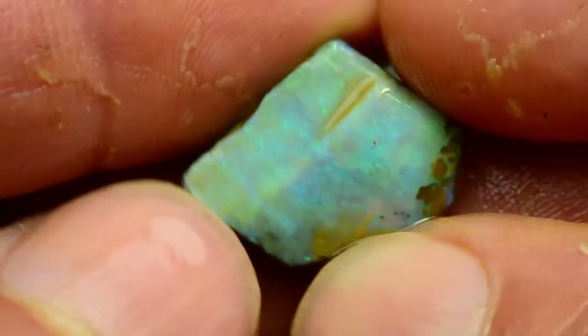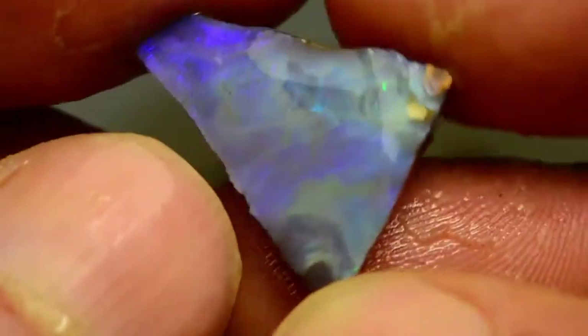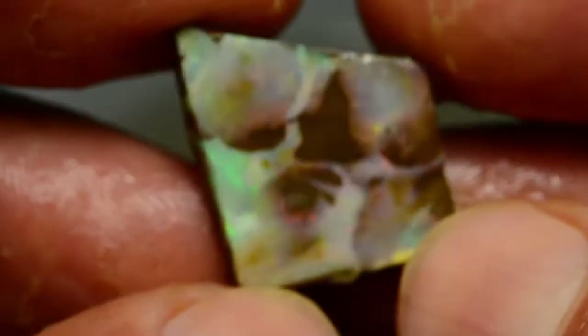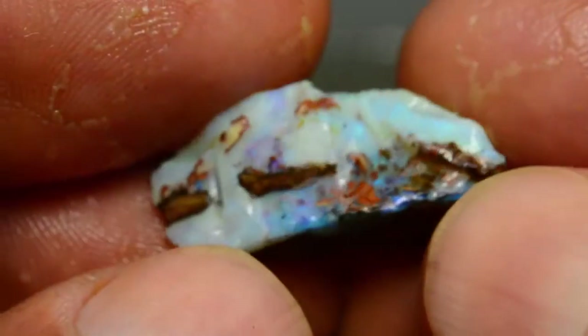This one is a light green stone. This is a light blue, kind of a picturey stone. Another milky green — you can see a bit of flickers of red in it. A light blue stone.